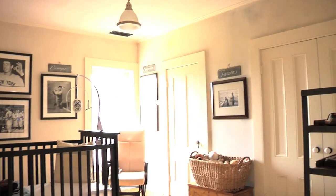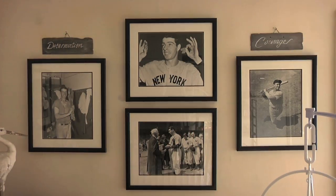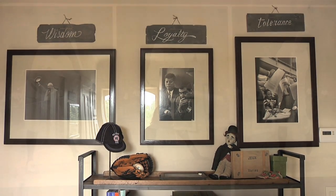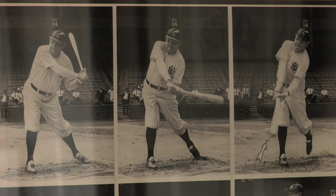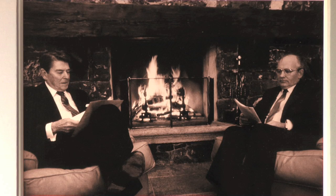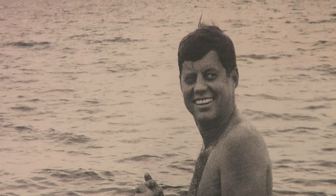I had lunch with a friend and she had a dream about the baby's room, and it included black and white photographs of famous baseball players and great thinkers of the day. My husband just so happened to have a collection of black and white photographs of famous baseball players and a few great thinkers of the day, like Winston Churchill and JFK.